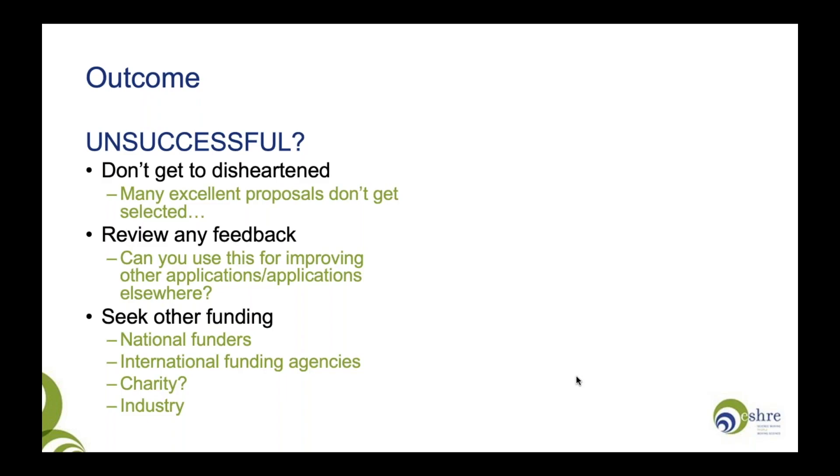It's hard for me to say this because it happens all too often, but don't get too disheartened. Many excellent proposals won't get selected — there is a limit to what ESHRA and any funding agency can fund. If you do get any feedback, review it. Can you use it to improve your applications elsewhere? Because nothing that you write is ever wasted. If your idea was good, seek other funding — look for national funders, international funding agencies, charities, or industry. There is sadly no magic formula for getting a grant funded, and even the most successful researchers have many more unsuccessful applications than funded ones.